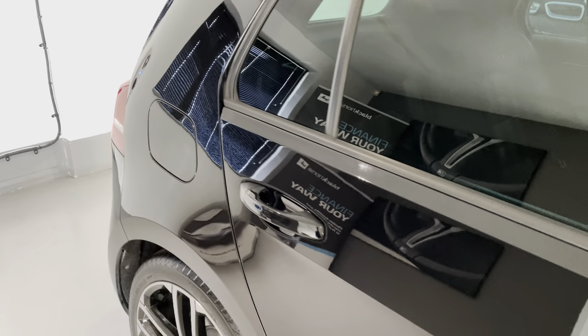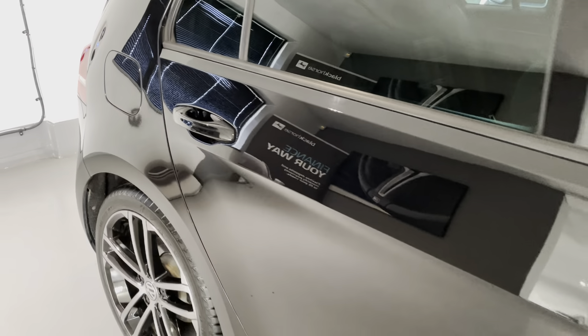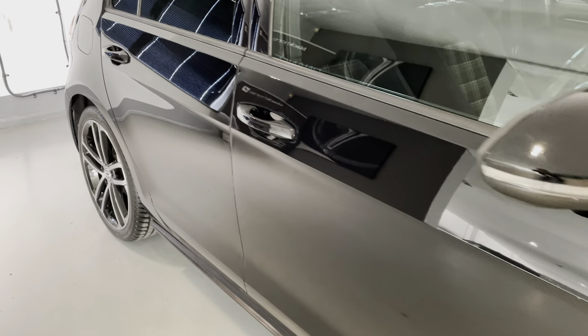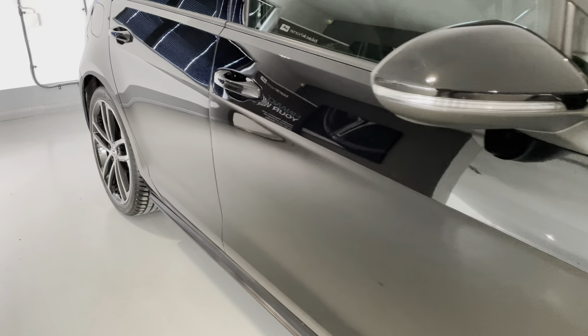It comes complete with full service history with Volkswagen and a Volkswagen specialist. It had a water and cam belt change in 2021, just had a fresh service as well, it's got MOT until November 2022, comes with 6 months warranty from date of purchase, 2 keys, carpet mats, and it is ready to drive away.